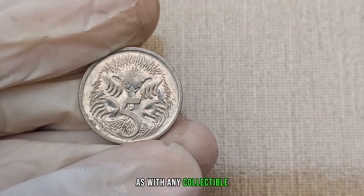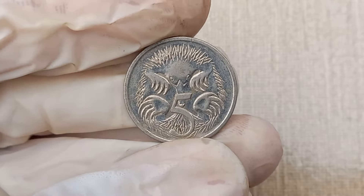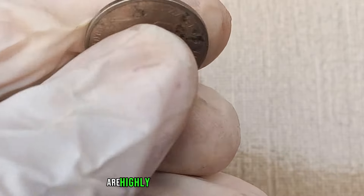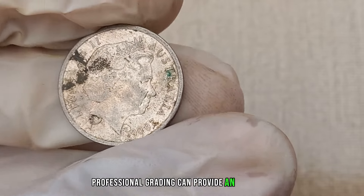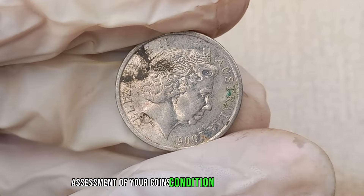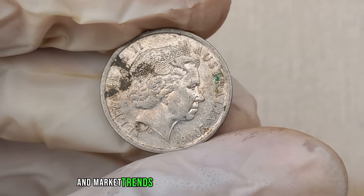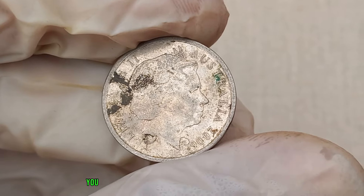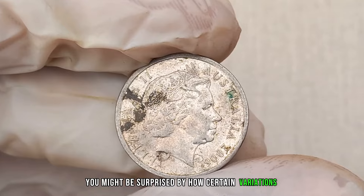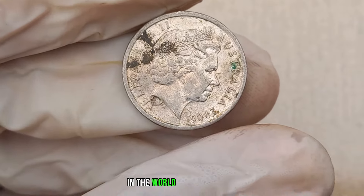As with any collectible, the condition of the coin plays a pivotal role in determining its value. Coins in excellent condition are highly sought after by collectors. Professional grading can provide an accurate assessment of your coin's condition and potential worth. Let's take a look at recent auction results and market trends for the 2006 Australia 5 cent coin — you might be surprised by the prices certain variations can command.